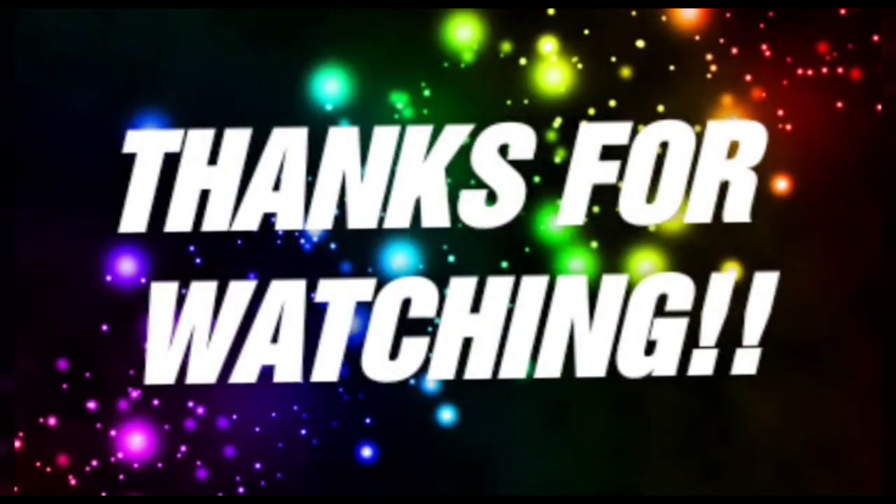If you like this video then hit that like button. Also don't forget to share it with your buddies, and let us know your thoughts on this in the comment section.